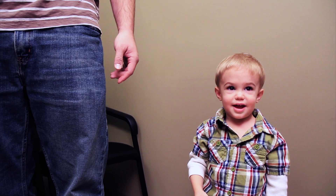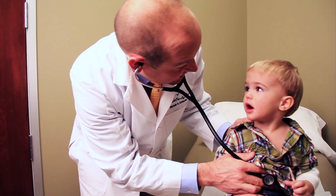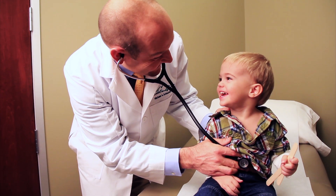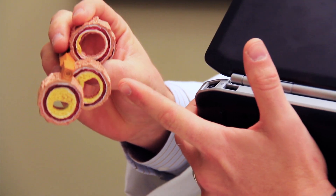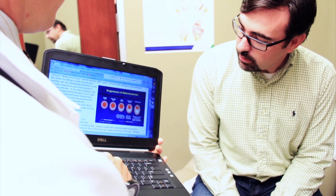Mile High Family Medicine is a family practice, where we care for you and your family. Our providers enjoy seeing newborns, infants, children, and teenagers. We welcome you to schedule your children for wellness exams, sick visits, and regular follow-ups to manage chronic conditions such as asthma.